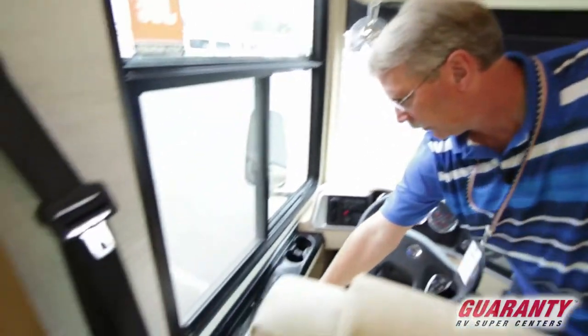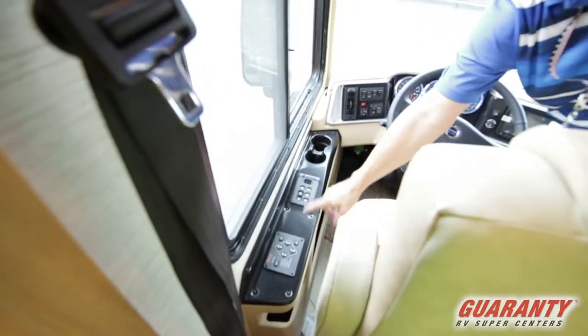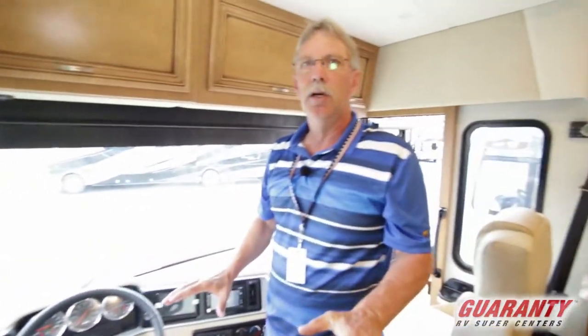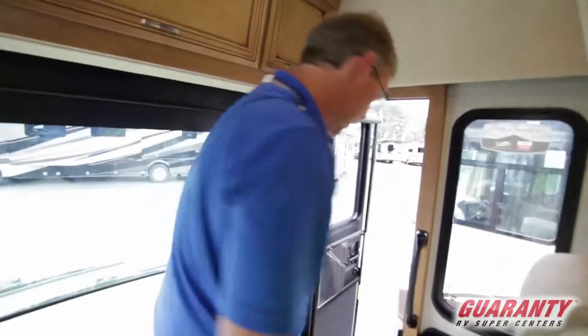You do have levelers on this coach. There's your Allison transmission pad right there. Extremely, extremely comfortable coach. Let's go outside and just look at the beauty of the outside.